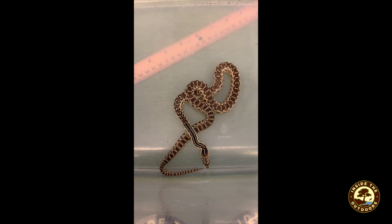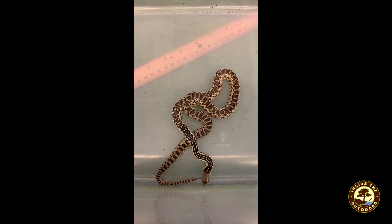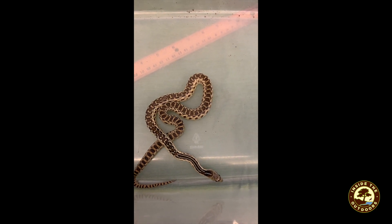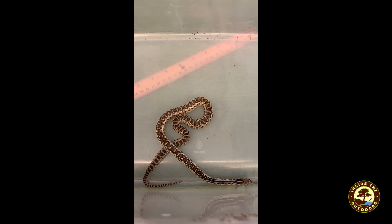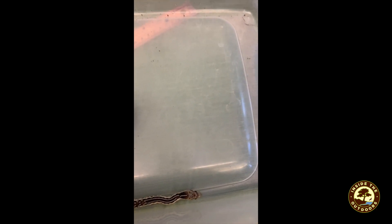Do you think Albert will look just like this when he grows up to be a big adult snake? What's he doing with his tongue? He's using his scoots to move around, but what is that tongue doing?